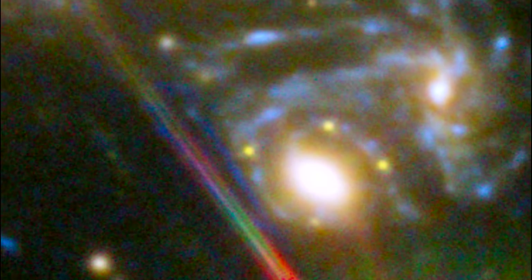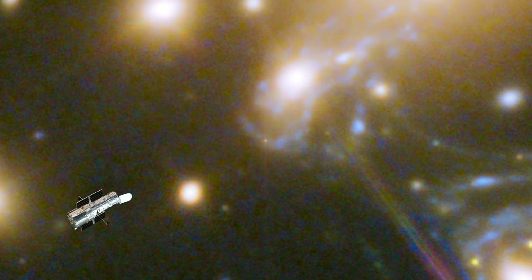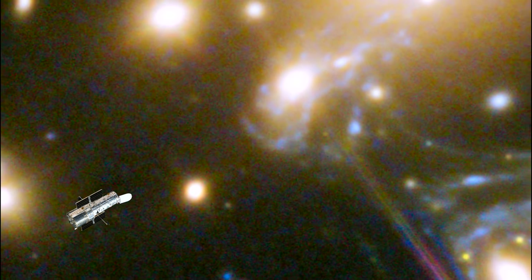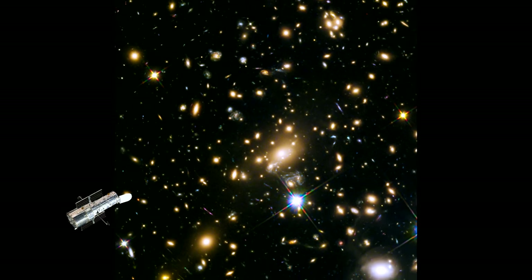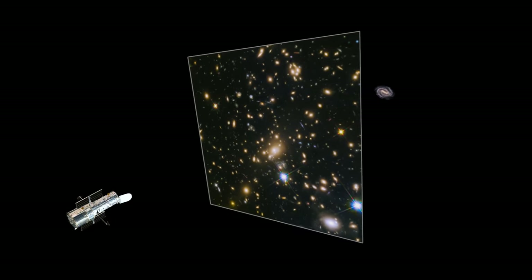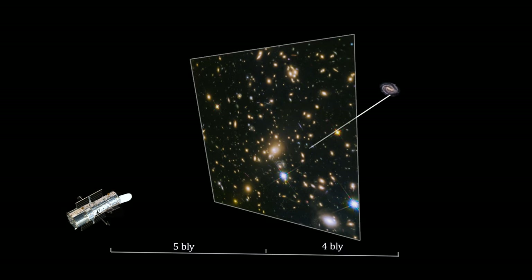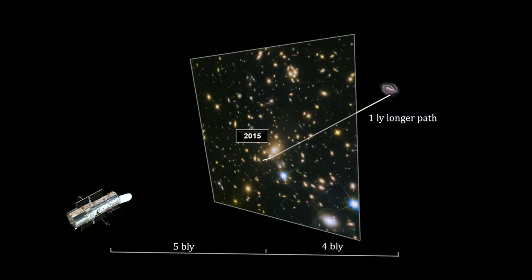Following this discovery, astronomers modeled several possible gas and dark matter distributions in the galaxy cluster. Each model predicted that another image of this supernova would appear in the cluster, but they had different time estimates ranging from 2015 through 2025. In December 2015, it appeared. For the first time in history, the time and location of a supernova was accurately predicted — we had the telescopes already focused on the correct area and recorded the event from beginning to end.